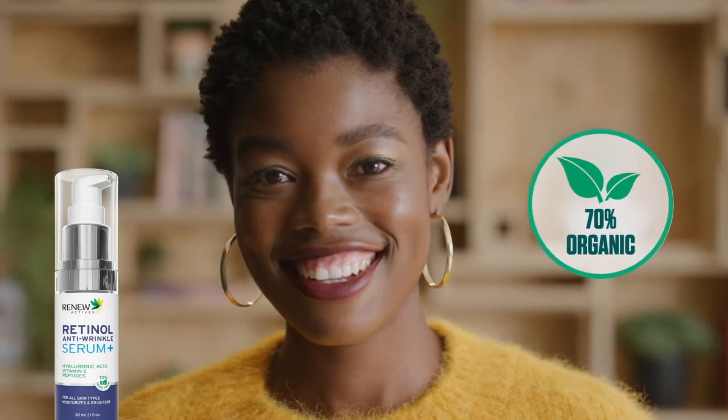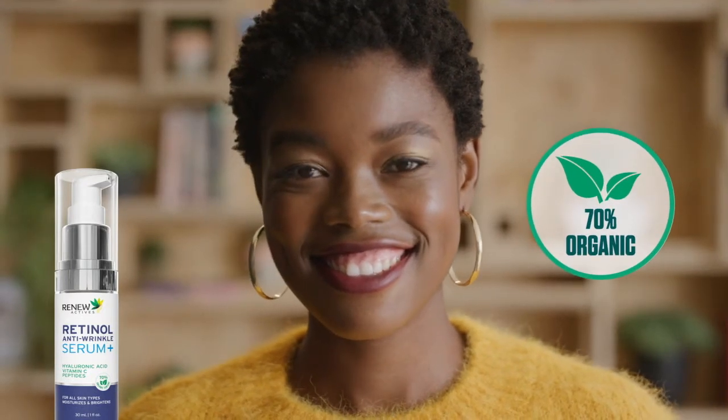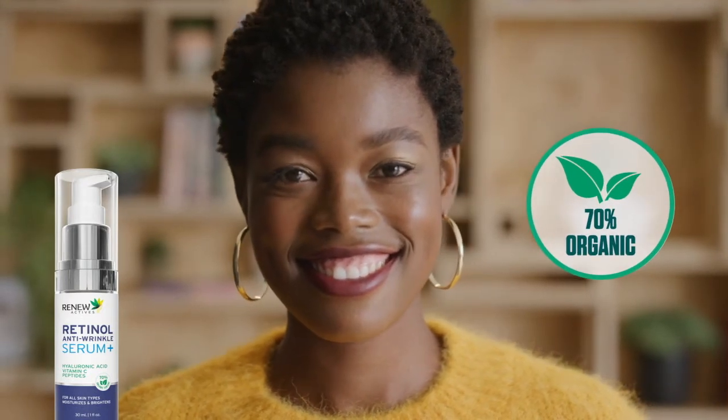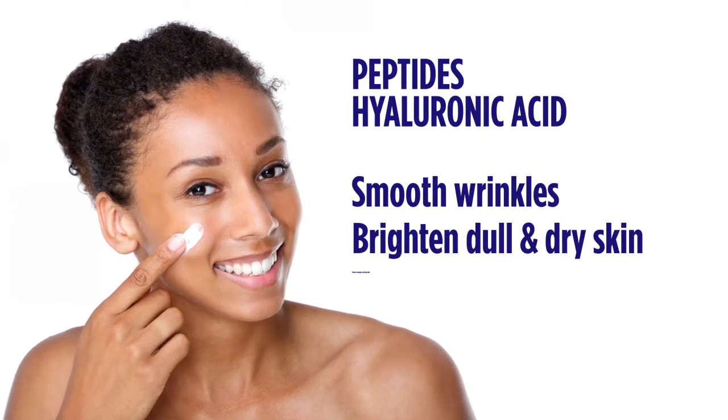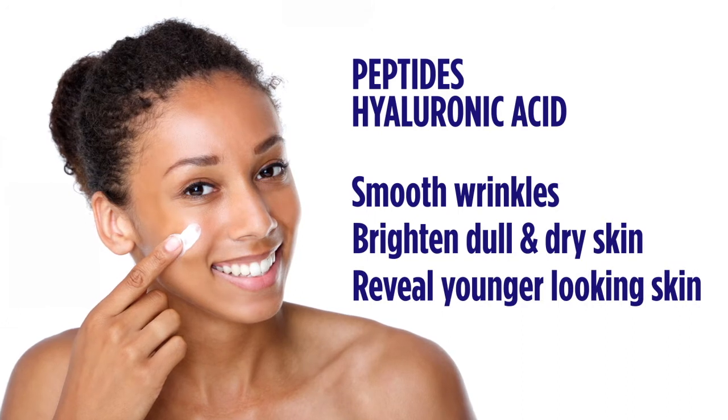One: Our retinol is 70% organic — that is the maximum organic possible. It also includes peptides and hyaluronic acid to smooth wrinkles and brighten dull and dry skin to reveal younger-looking skin.